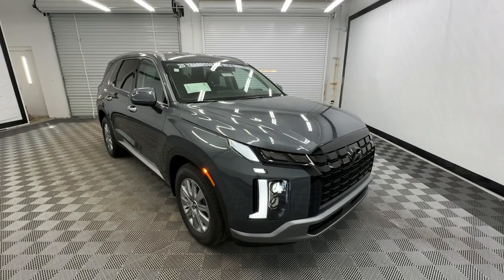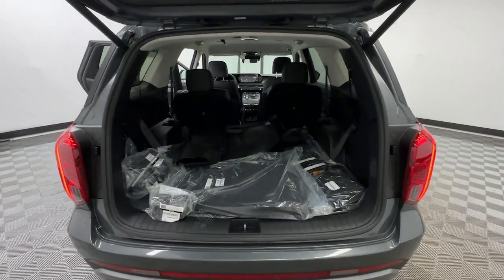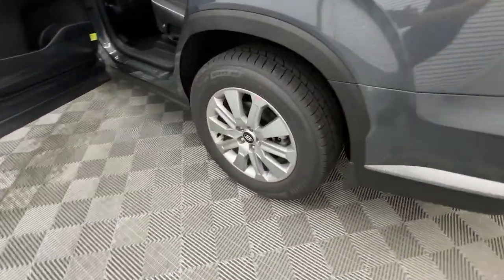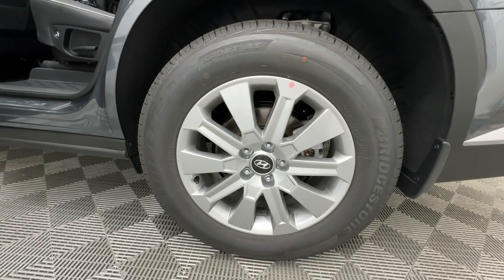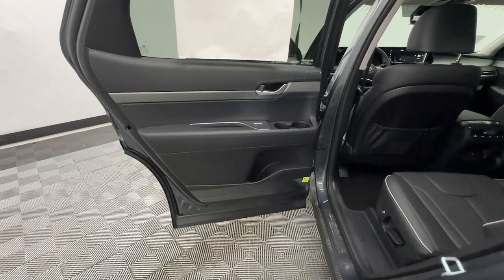These are just some of the great options this vehicle comes with: Apple CarPlay and/or Android Auto, keyless entry, navigation system, backup camera, satellite radio, power passenger seat, power liftgate, heated mirrors, dual zone AC, and rear seat audio controls.